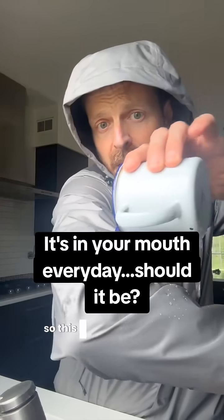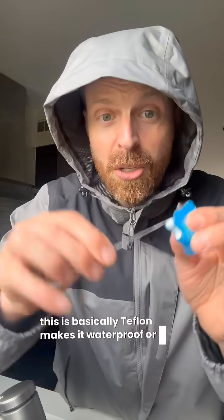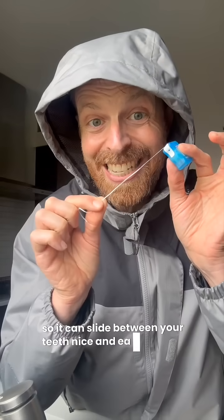So this and this are cousins. Why? This is basically Teflon — it makes it waterproof or super slippery so it can slide between your teeth nice and easy.